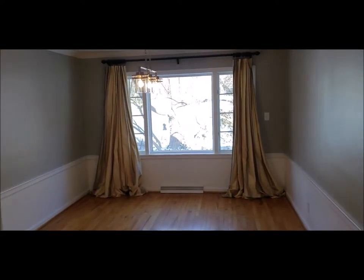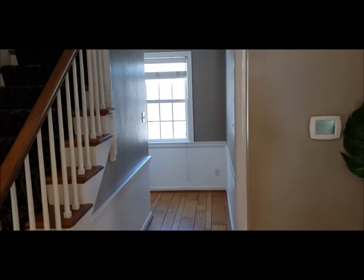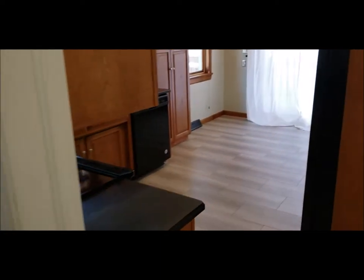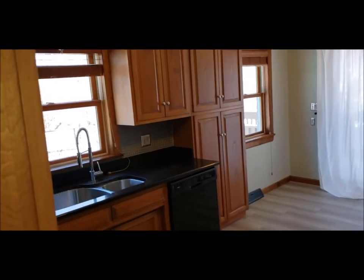Straight across you'll find a nice-sized dining area with another beautiful view out that window. If we go straight ahead it curves around and goes down to that lower level — a partially finished basement with another wood-burning fireplace down there. I'll show you. And here is the kitchen.